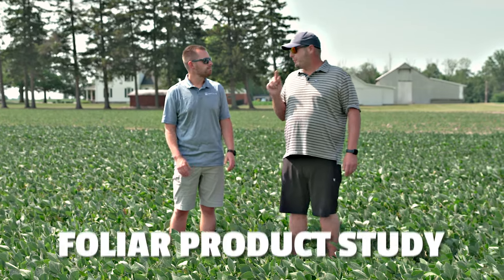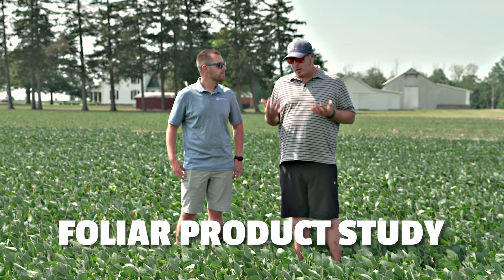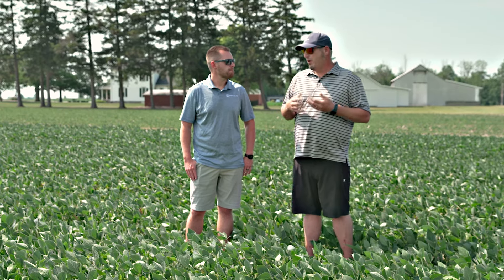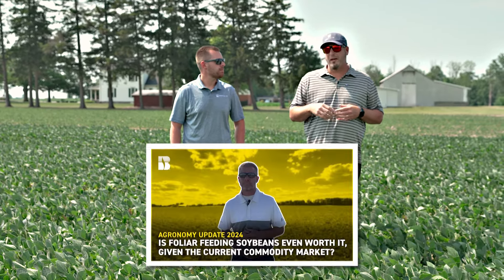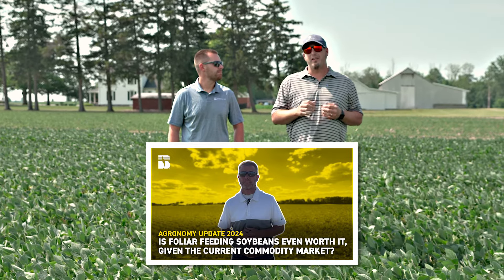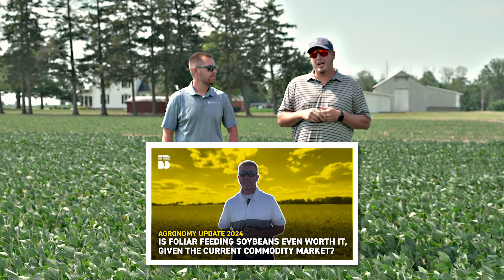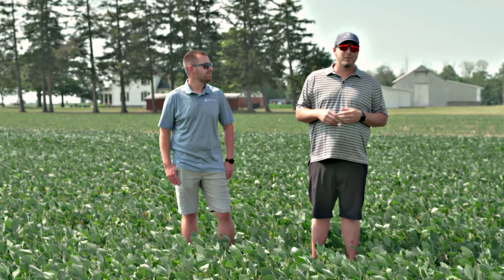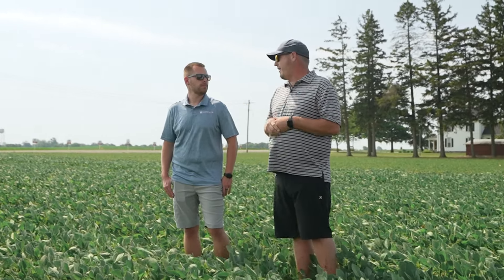Let's go back to that foliar product study. I was thinking the other day — on a year with potentially lower commodity prices, is it worth it to even do a foliar nutritional product on your crop? I was watching a video the other day from Luke Schulte over at Field Grimes in Ohio and I thought it was an outstanding video. The link is below, you should check it out. He really dives into the different PFR proven foliar products that we've tested in the past, some of the products we're testing this year, and then he dives into the different micronutrients that are in those packs. It was a very impactful and relevant video for the year we're having.